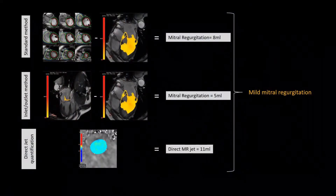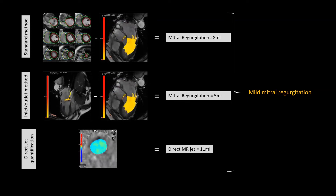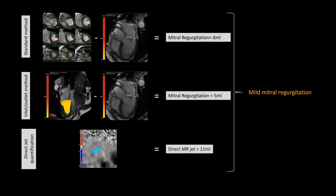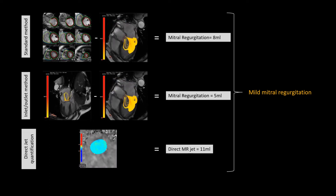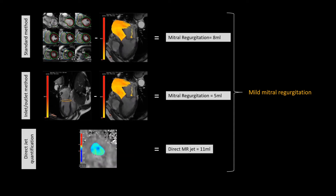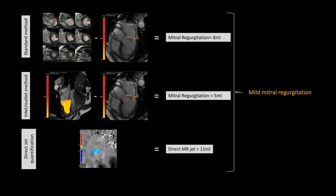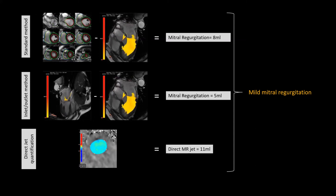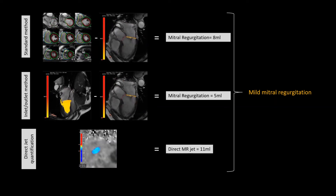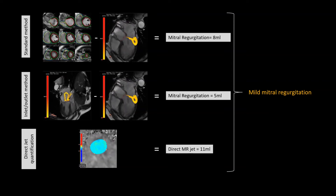The cardiac MRI showed a central jet of mitral regurgitation caused by annular dilatation and non-coaptation of the mitral valve leaflets. Using both the standard and 4D flow advanced methods, we found this regurgitation to be only mild in severity with a regurgitant volume of 5 mLs. The mitral regurgitation jet was seen swirling around the left atrium, leading to an overestimation of the severity of the regurgitation as assessed by the spectral Doppler trace used in echocardiography.